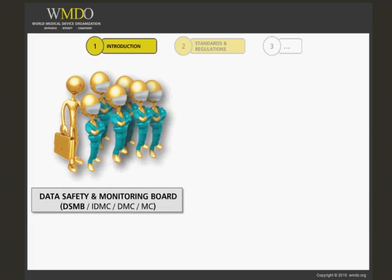Defining what is a DSMB, or Data Safety Management Board. It is also sometimes called a Data Monitoring Committee, DMC, or an Independent Data Monitoring Committee, IDMC.